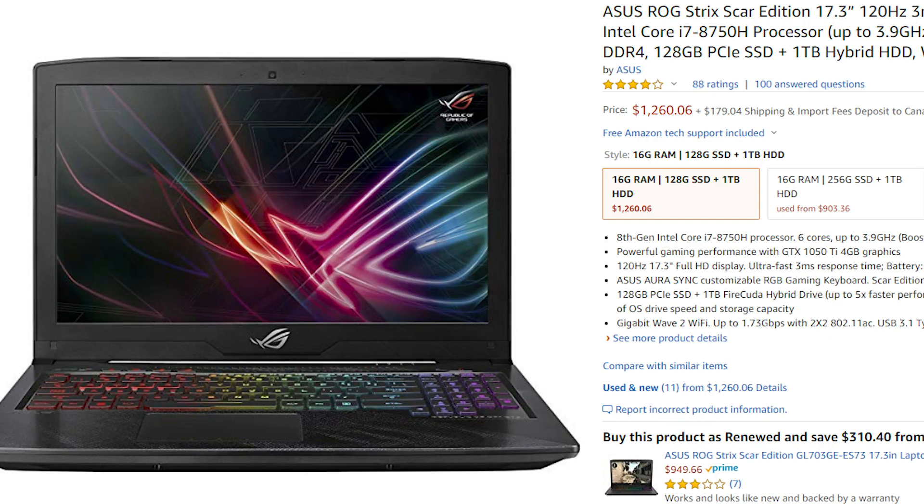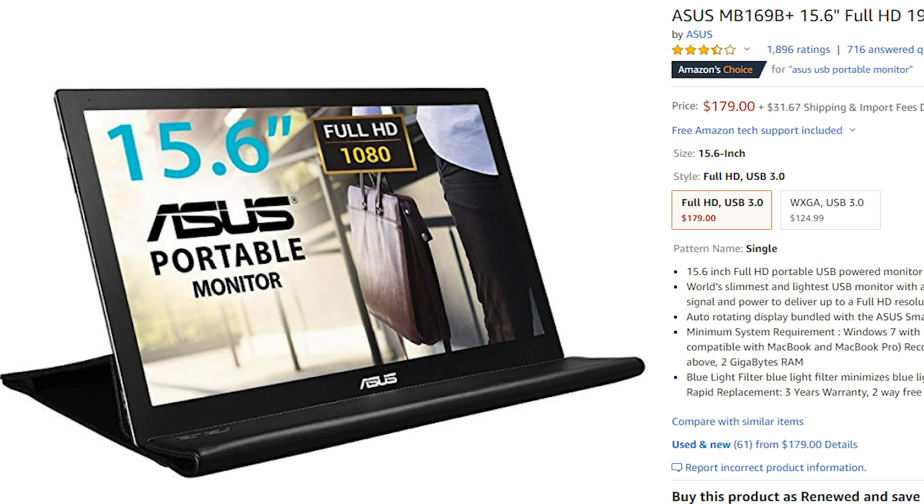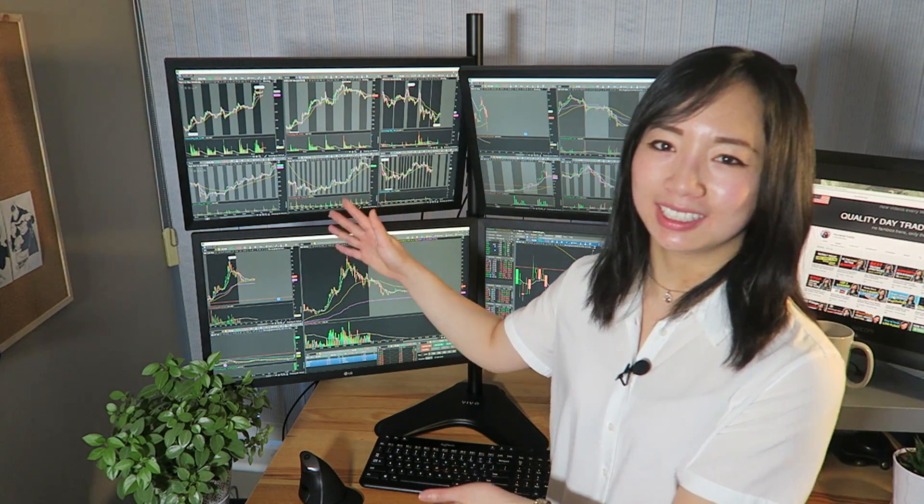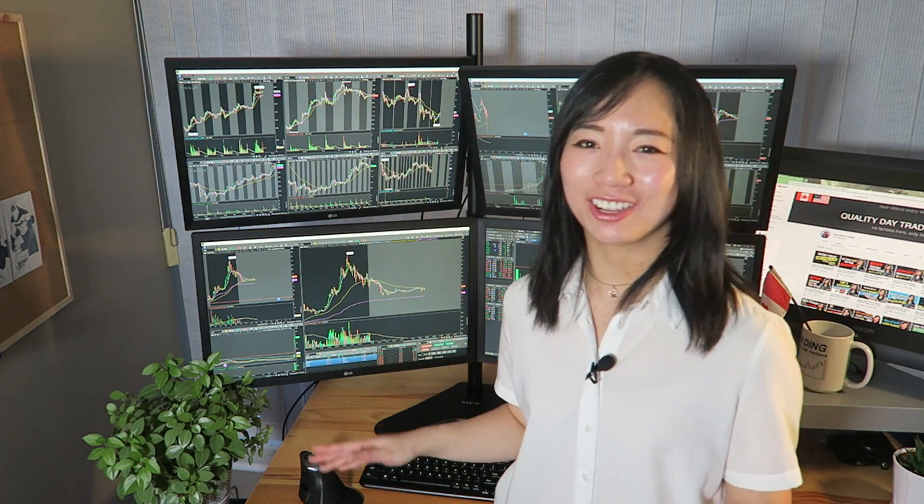If you want to be able to trade remotely on a laptop, I used to use an ASUS ROG 15-inch gaming laptop and would just hook it up to two USB portable displays — that works pretty well. I'm definitely not the most technical expert, but after consulting with my gaming friends, this is the trading setup I use every single day and it works perfectly for me.